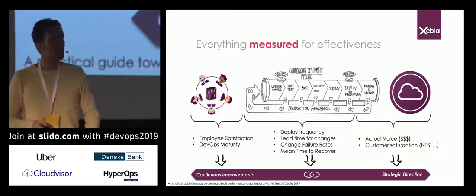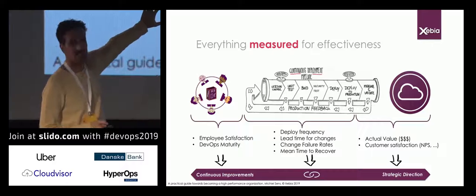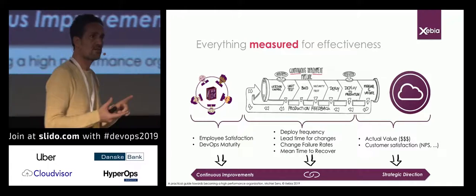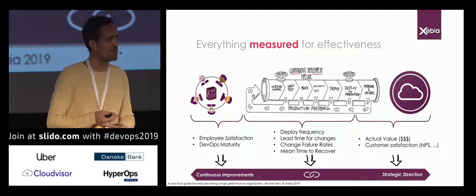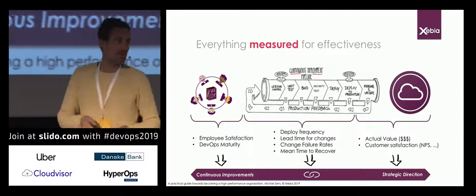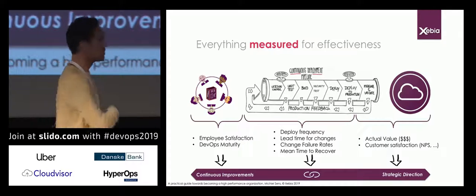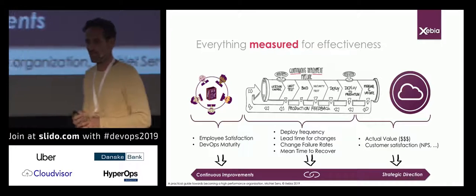Finally, we want everything measured for effectiveness. On the left-hand side we use employee satisfaction and DevOps maturity levels to see where we're at from a cultural perspective. In the middle we look at speed and quality — how fast do I deploy, how often, how often does deployment fail, and what's my mean time to recover? On the right side we measure actual value and customer satisfaction. This feedback loop on the left is used to continuously improve our process, and on the right it determines strategic direction.